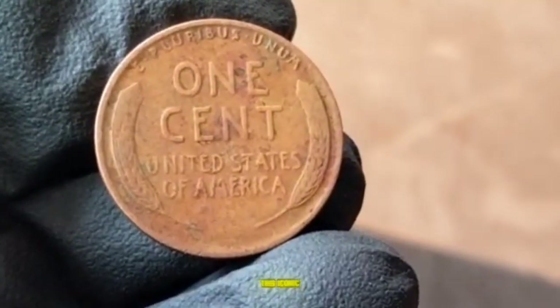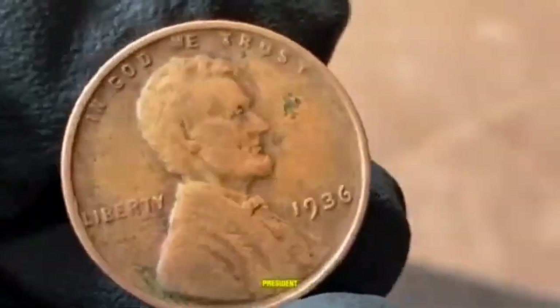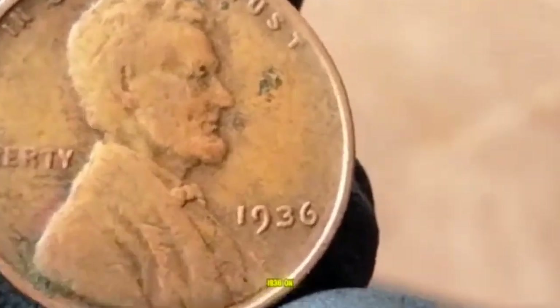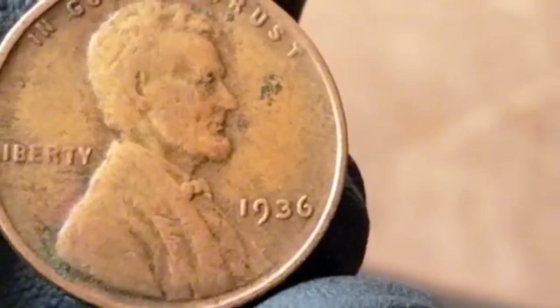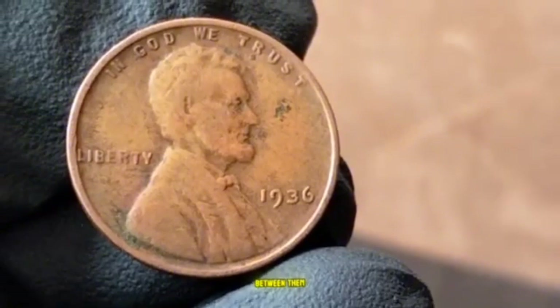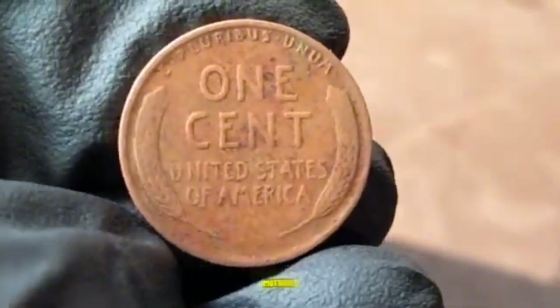On the obverse, you'll find Lincoln's portrait with 'In God We Trust' above his head, 'Liberty' on the left, and the year 1936 on the right. The reverse features two wheat stalks on either side, with the words 'One Cent' and 'United States of America' between them, along with the motto 'E Pluribus Unum.'